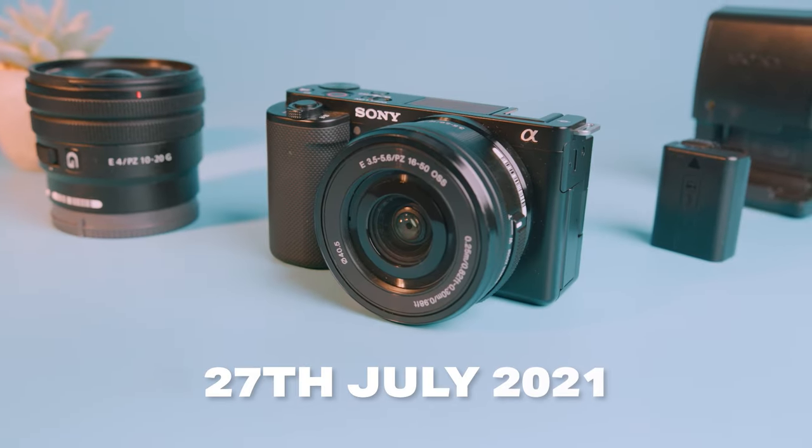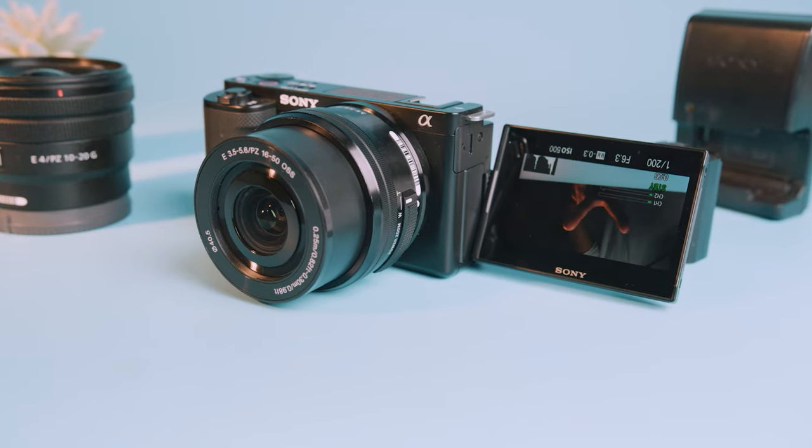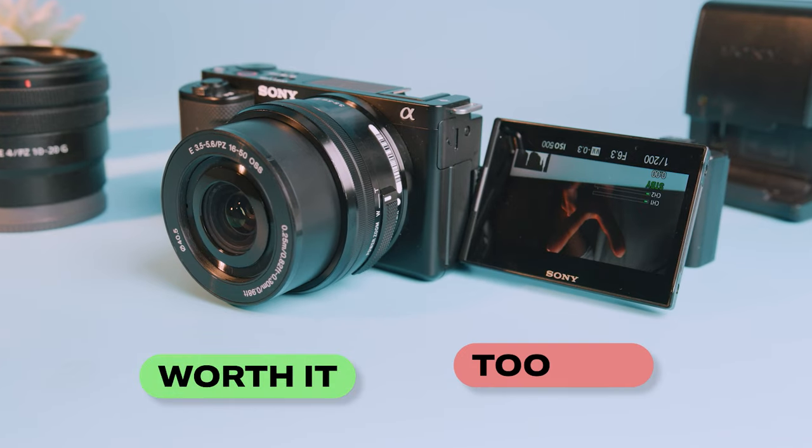The Sony ZV-10 at the time of launch was the best camera for vloggers and lifestyle shooters. But with new cameras coming out at a breakneck pace, is the Sony ZV-10 still worth it, or is it too old?